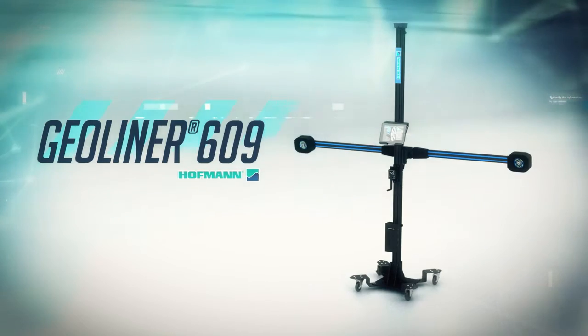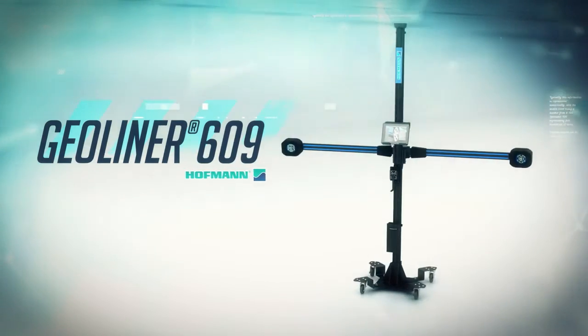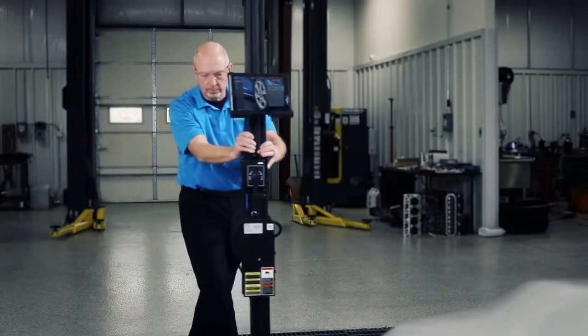The all-new Hoffman Geoliner 609 offers a fully mobile wheel alignment solution that provides everything you need to perform accurate alignments in real time.